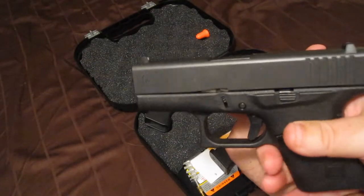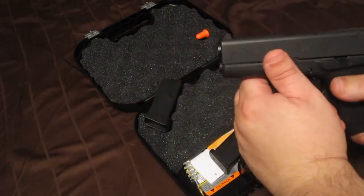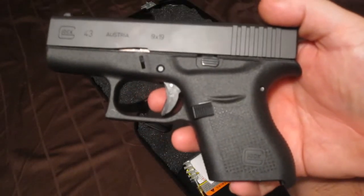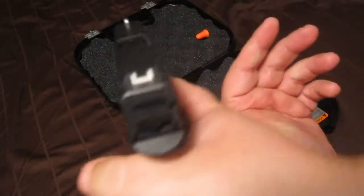I'm a bigger guy with big pockets, so this will sit in there nicely. It's less than a half inch bigger than the 42, but I decided to go with the Glock 43. Pretty nice.